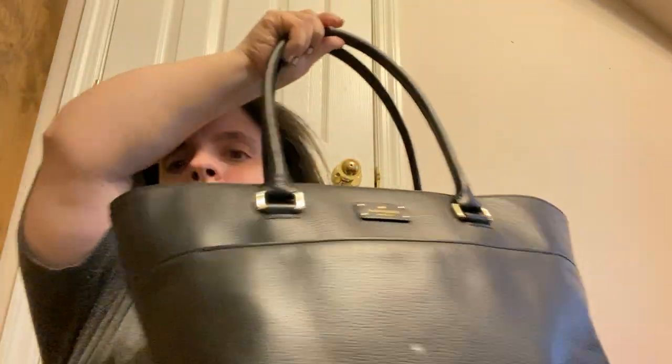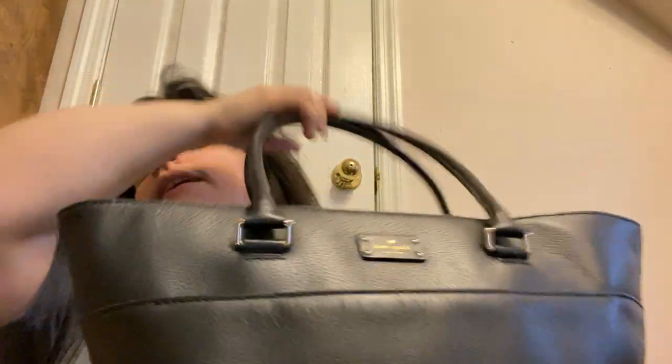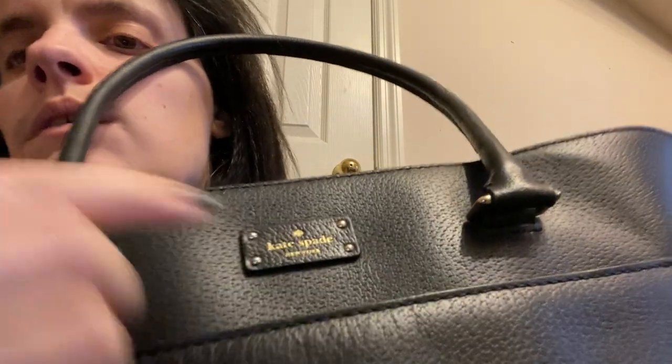Hey YouTube, I'm going to do an updated 'what is in my Kate Spade purse' that I bought off Mercari. This is the purse — it's a tote and you can see that little stain on there. Right there you can put your phone, and it says Kate Spade New York on it.